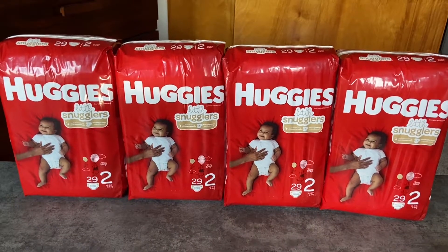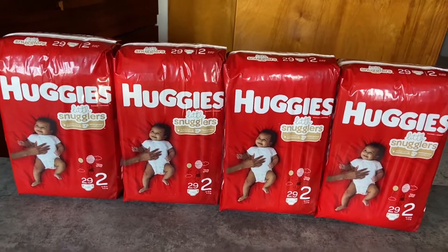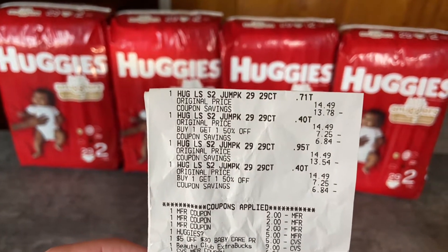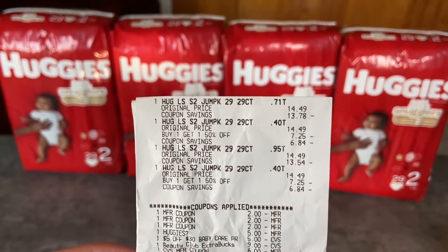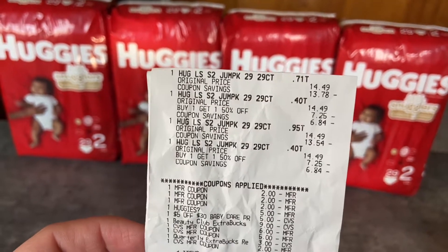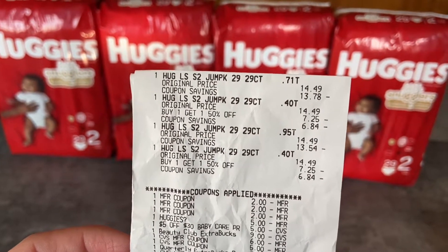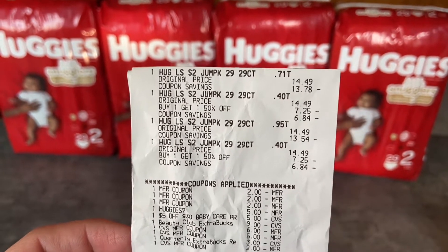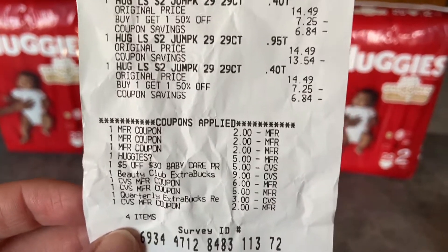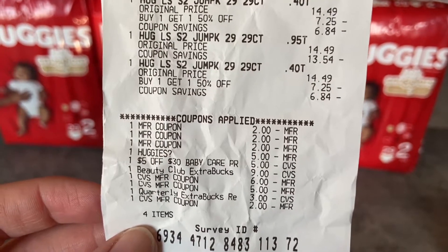This is my final haul — a very sad little haul, but that's okay. I got some diapers as usual. I ended up picking up four packs; they were actually really hard to find. I had to go to five different CVS locations. They were $14.49 a pack, buy one get one half off, so two of them were half off — really $14.49 times three.